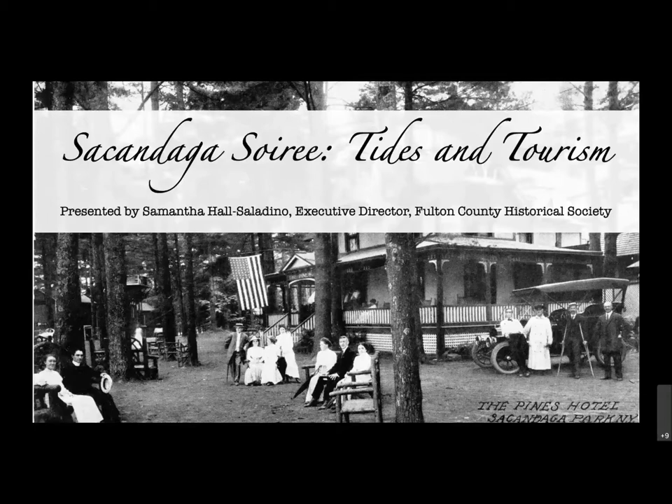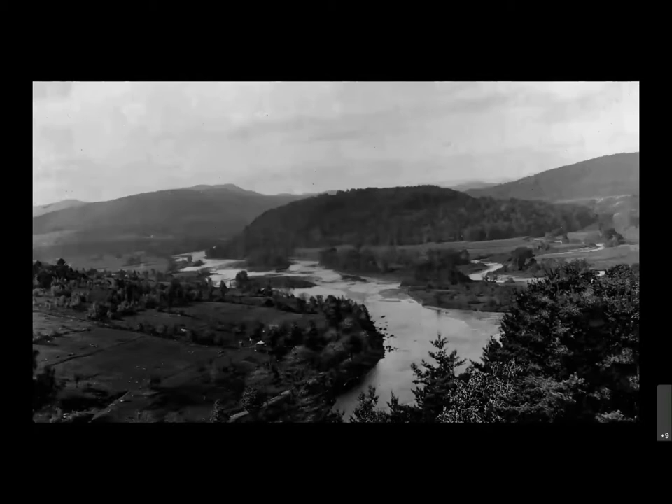This is just the title slide, but I loved this image of the Pines Hotel. This was before the creation of the reservoir, but it's one of the many hotels that existed even after the valley was flooded. You can kind of get that grand Adirondack hotel feel from this image.